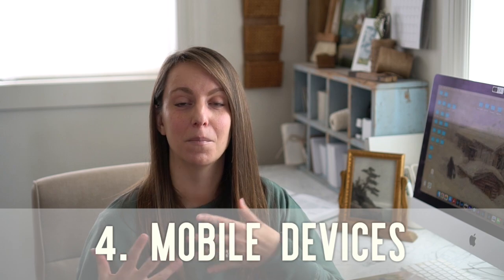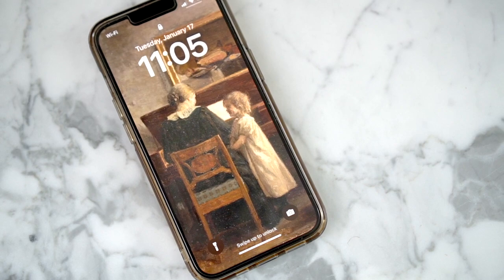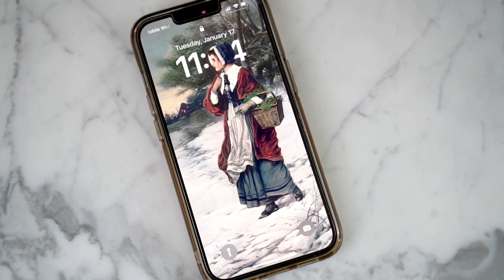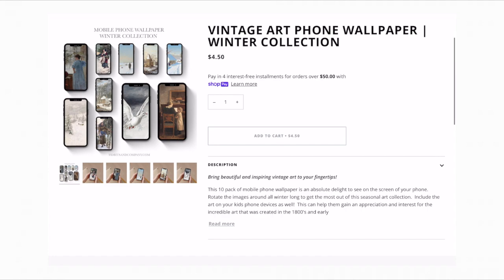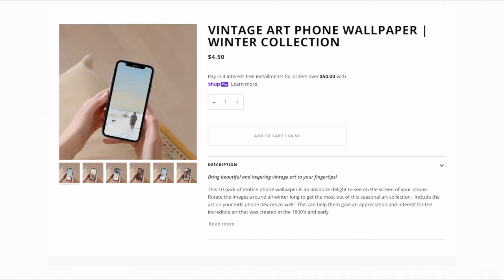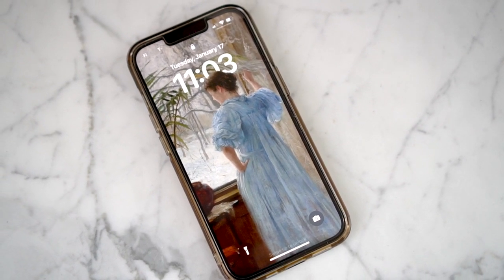Another idea is to get art on your mobile devices — we look at those things a lot, so it's a great opportunity to put vintage art on your phone and your kids' phones, or on an iPad or similar device. I've also sized my winter collection with beautiful pieces that work great for a mobile screen, so you can download it onto your phone, set it as the wallpaper, and enjoy new beautiful vintage art every time you look at it.